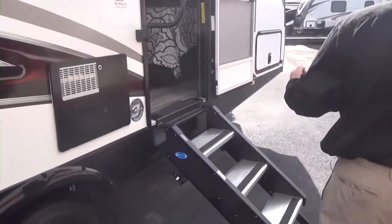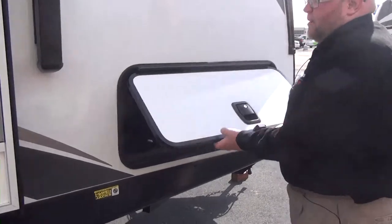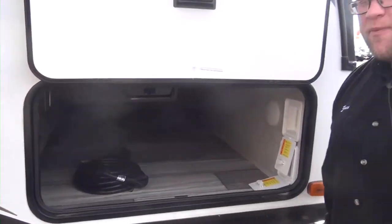Coming to the front here, we're going to have our other side of our outdoor storage — same thing, finished. We also have our power stabilizer jacks here. In our next video, before we go into the unit, we're going to talk about construction.